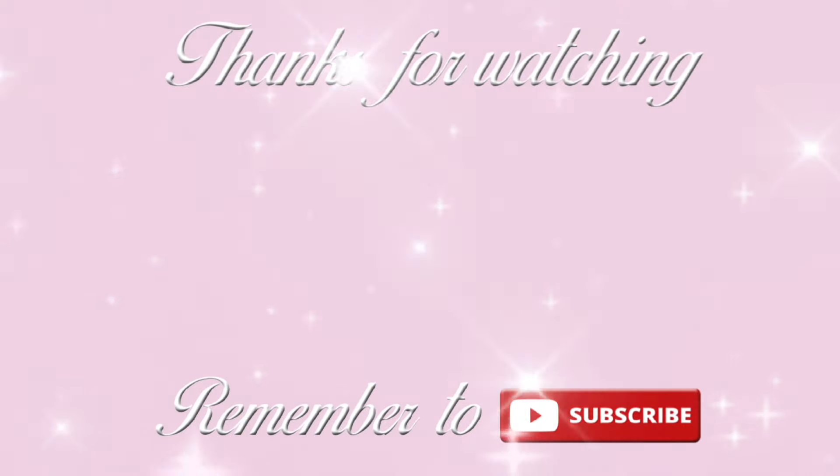Thanks for watching, and remember to subscribe for more videos!